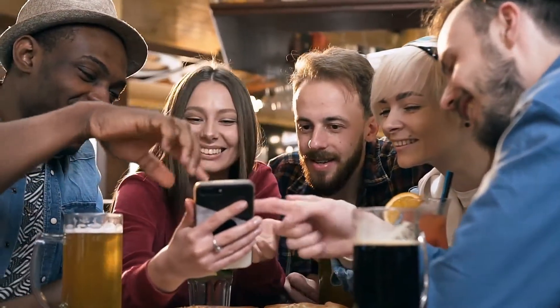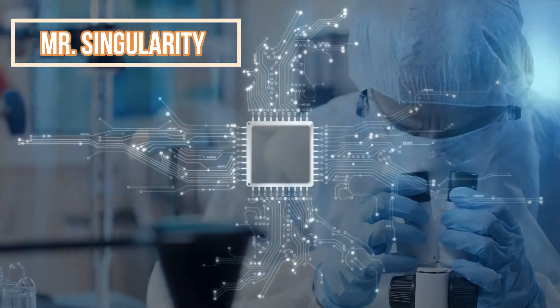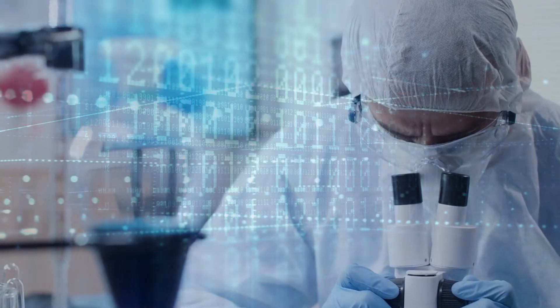Hi everyone, today we'll be looking at how KFC is working on lab-produced chicken nuggets. If you're new to this channel, welcome. This is Mr. Singularity, where we explore the scientific and technological breakthroughs shaping the future as we know it.